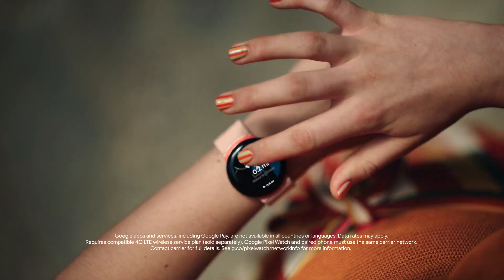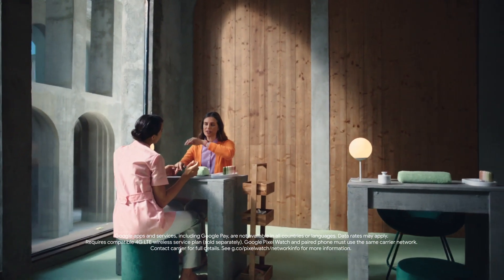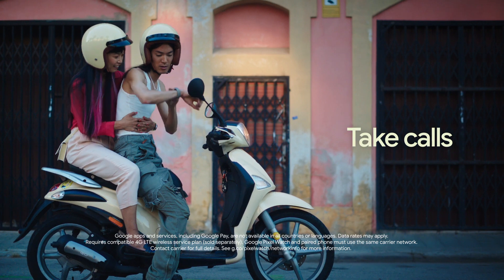And wherever you are, get directions, send texts — Hey Google, send messages to Leila. Check out and take calls right from your Google Pixel Watch.